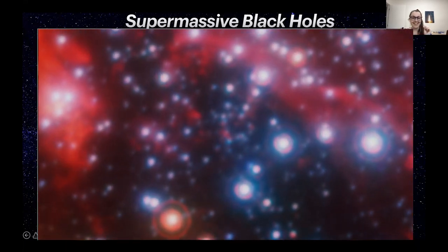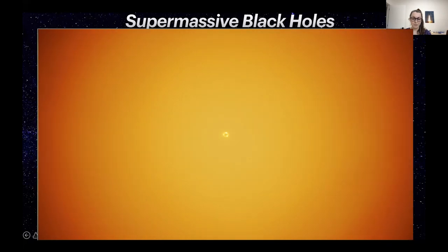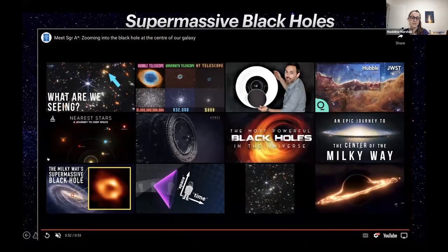Recently — just the last couple of months — we were actually able to observe our supermassive black hole, called Sagittarius A*, for the first time. We've found that there is a supermassive black hole at the center of almost every galaxy in the universe. We don't really know where they come from, why they're there, or how they interact with their host galaxies — there are quite a lot of mysteries about them.